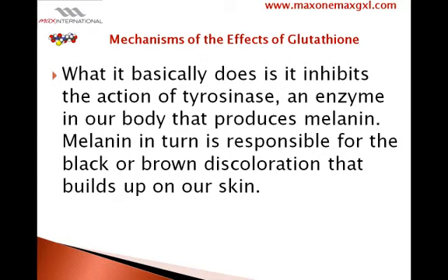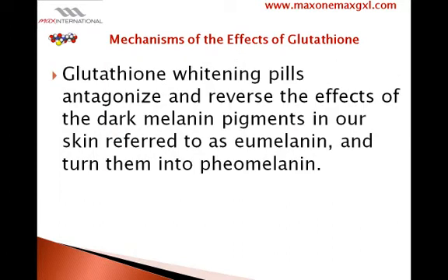What it basically does is it inhibits the action of tyrosinase, an enzyme in our body that produces melanin. Melanin, in turn, is responsible for the black or brown discoloration that builds up on our skin. Glutathione whitening pills antagonize and reverse the effects of the dark melanin pigments in our skin, referred to as eumelanin, and turn them into pheomelanin.